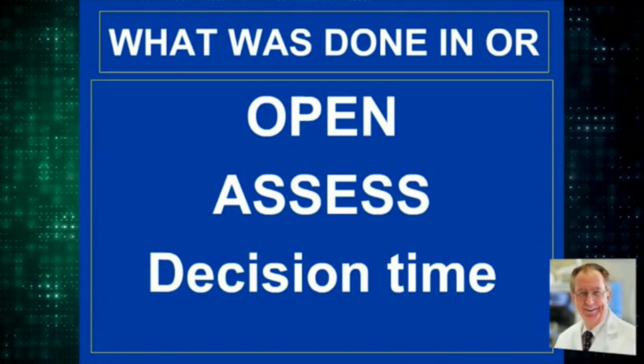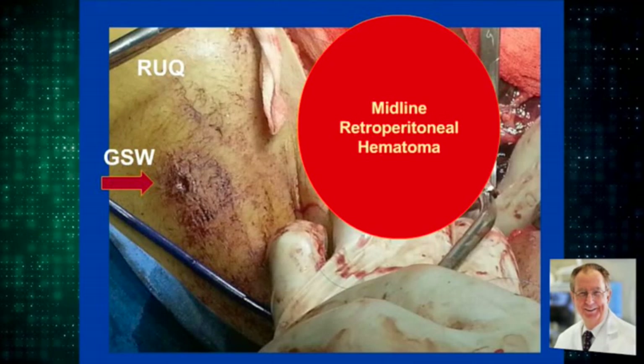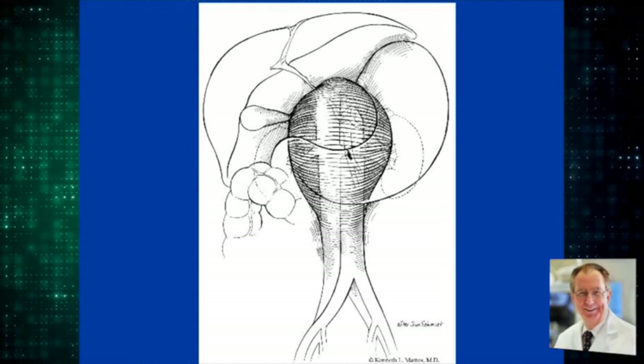Here is the gunshot wound in the right upper quadrant. The abdomen is open. We encountered a retroperitoneal hematoma from the midline incision, and that retroperitoneal hematoma was in the midline.